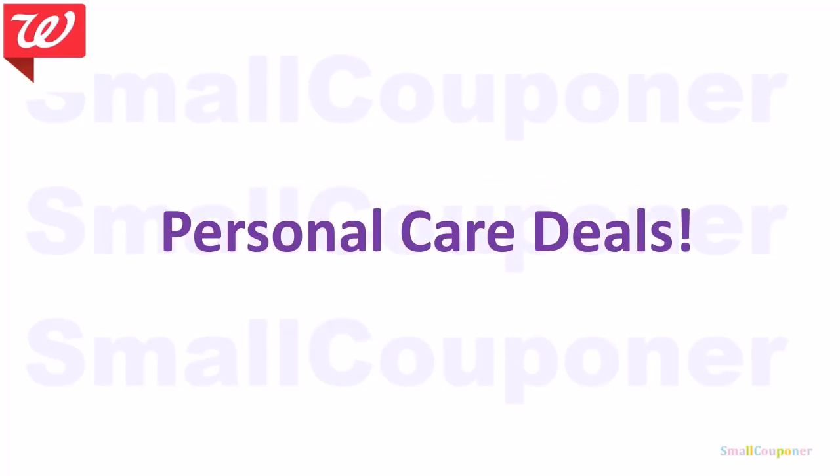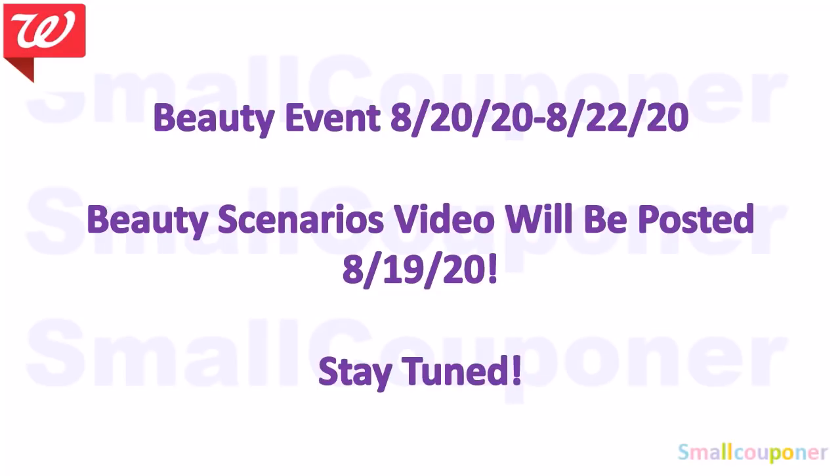Personal care deals. I will be saving the beauty deals for the beauty event — August 20th through August 22nd, Thursday through Saturday — because we're getting a ton of points back during that event. Beauty scenarios will be posted on August 19th, which is a Wednesday.